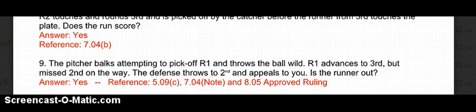Number 9: The pitcher balks attempting to pick off R1 and throws the ball wild. R1 advances to 3rd but missed 2nd on the way. The defense throws to 2nd and appeals. Is the runner out? Yes, the runner is out. In OBR, a balk is a delayed dead ball. Once that runner successfully made it past 2nd base, the balk is off. So he missed 2nd base — they're appealing that he missed 2nd, so he's out. Had the runner just stopped at 2nd, that wouldn't have been an issue, but because he advanced past that base, the balk is nullified.